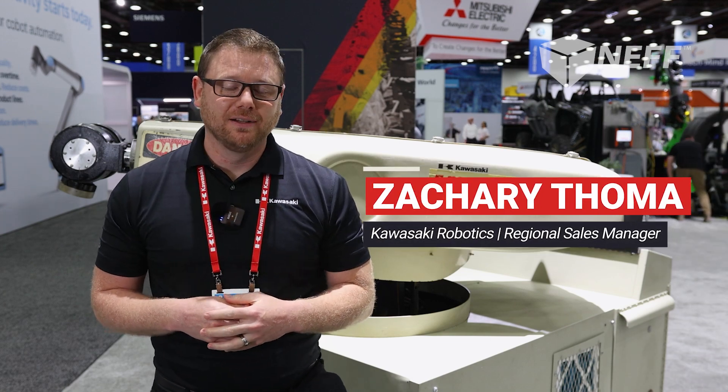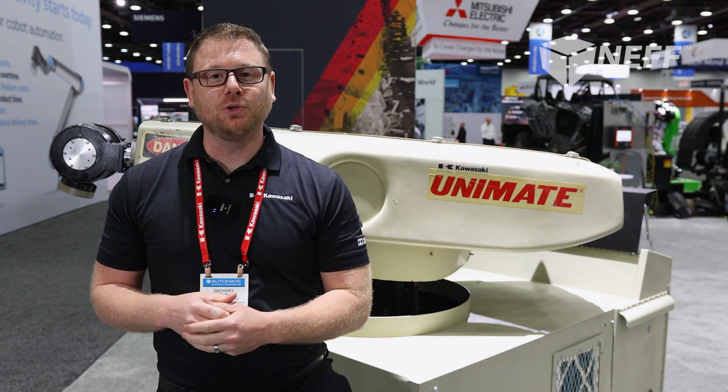Hi, I'm Zachary Tomo, Regional Sales Manager with Kawasaki Robotics. Today we're going to go back in time a little bit and talk about the Kawasaki Unimate.